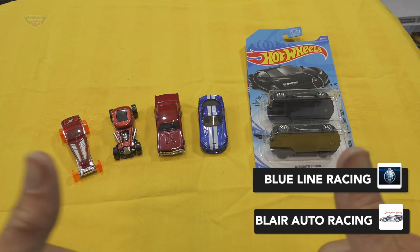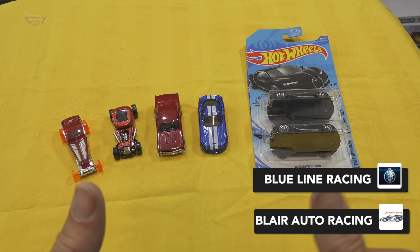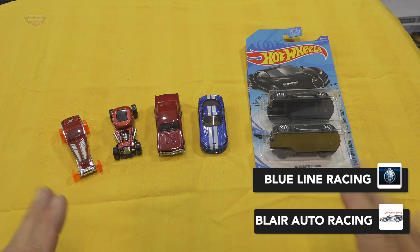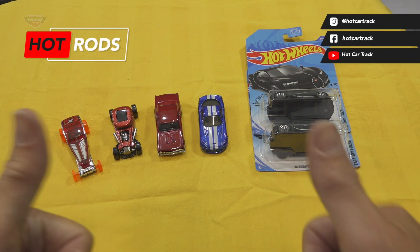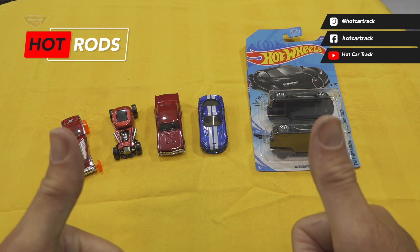You guys are legends — I'm amazed at your generosity and your perfect selection of vehicles that you have sent through to Australia to race in hot rods and customs right here on Hot Car Track and Mount Western Raceway. Until next time, I'll catch you guys later.